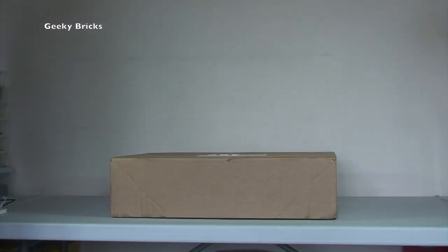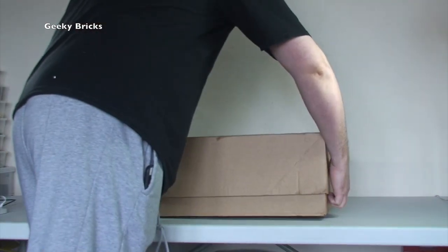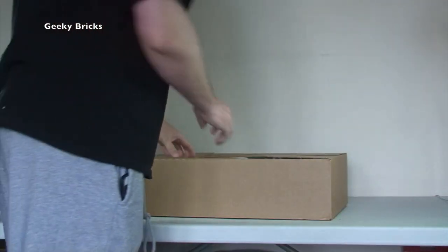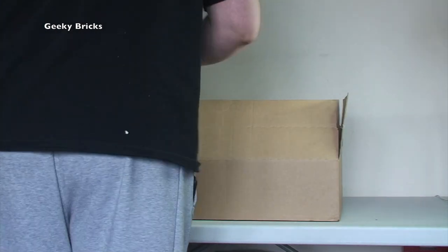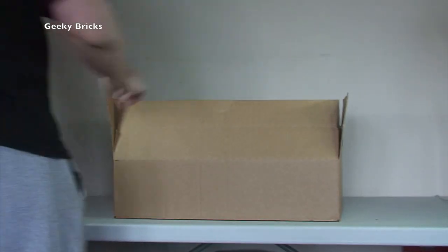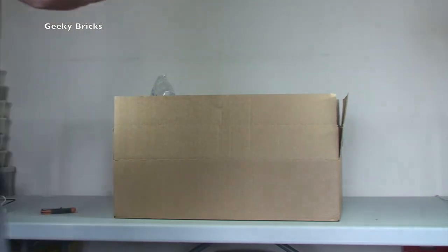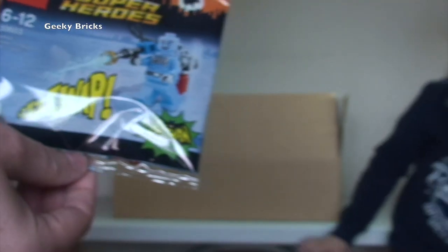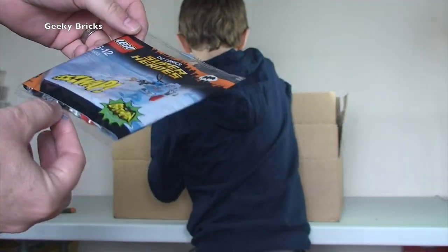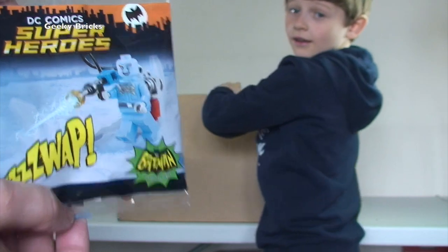The first one on the table is from Lego Shop at Home. Let's open this up and see what's inside. We have got — cool, first time I've seen this — the promotional minifigure that's on at the moment from Lego Shop at Home. That is the classic TV series Mr. Freeze, and it does look pretty awesome.